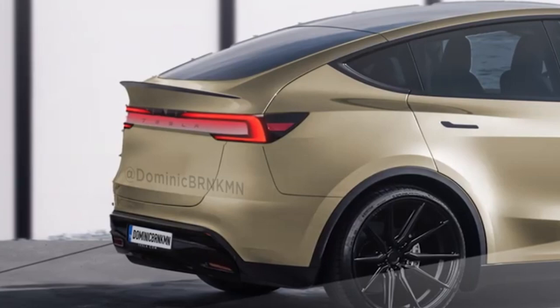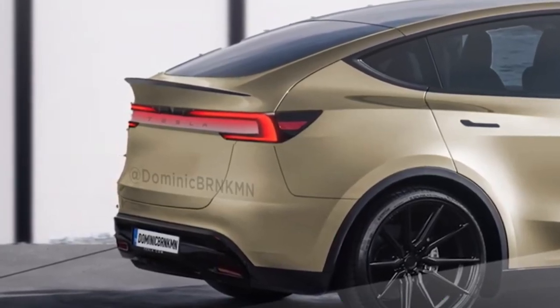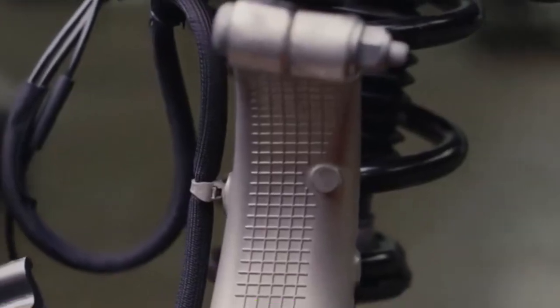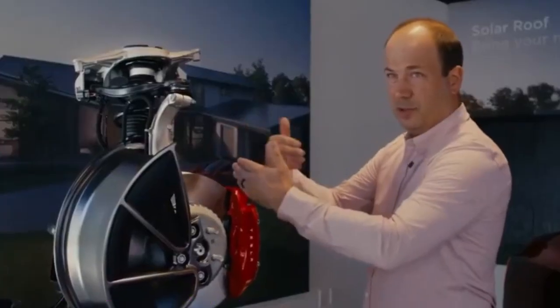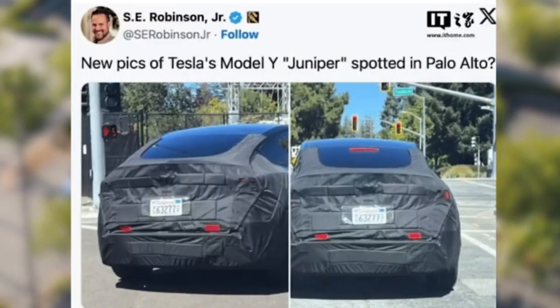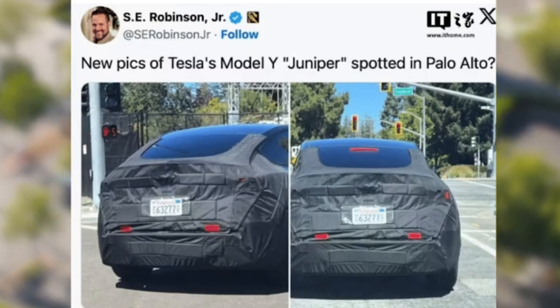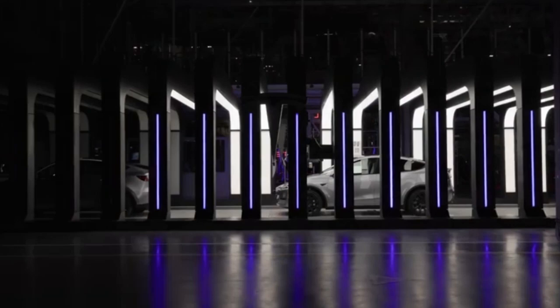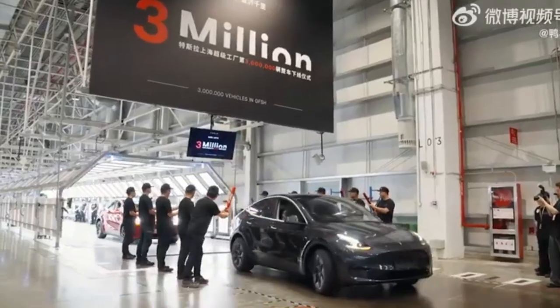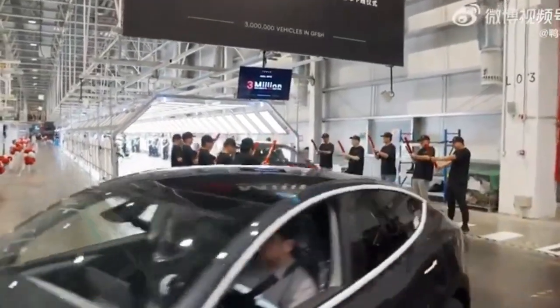So when can you expect to see the 2025 Tesla Model Y Juniper hit the road? Reports suggest it could launch as early as the first quarter of 2025 in China and Europe. These updates are shaping up to make the Model Y Juniper a significant upgrade over its predecessors. Will these changes be worth the wait? Let us know in the comments what feature you're most excited about.